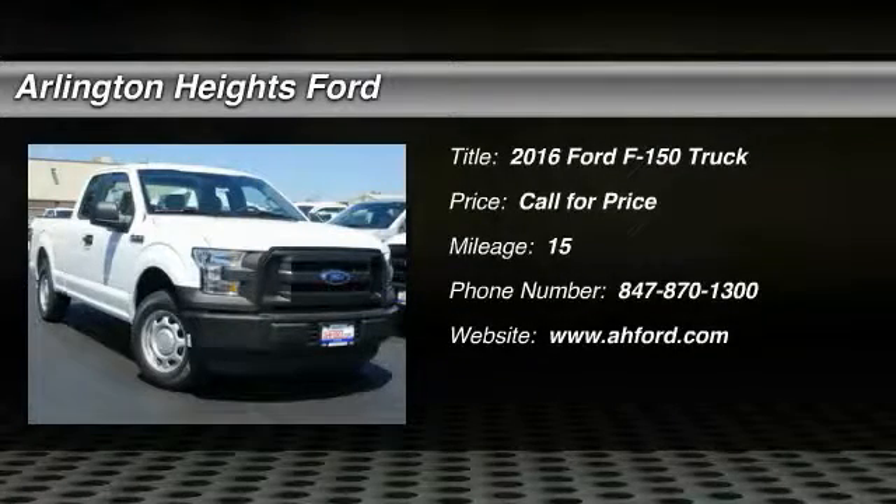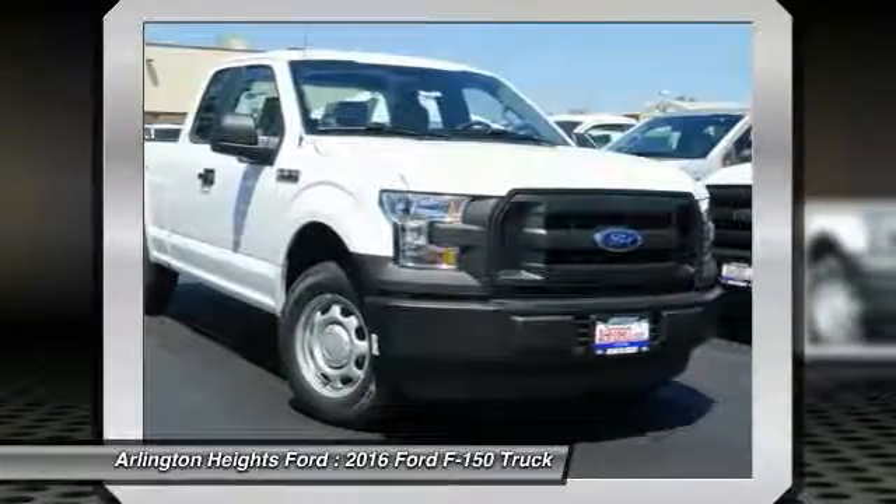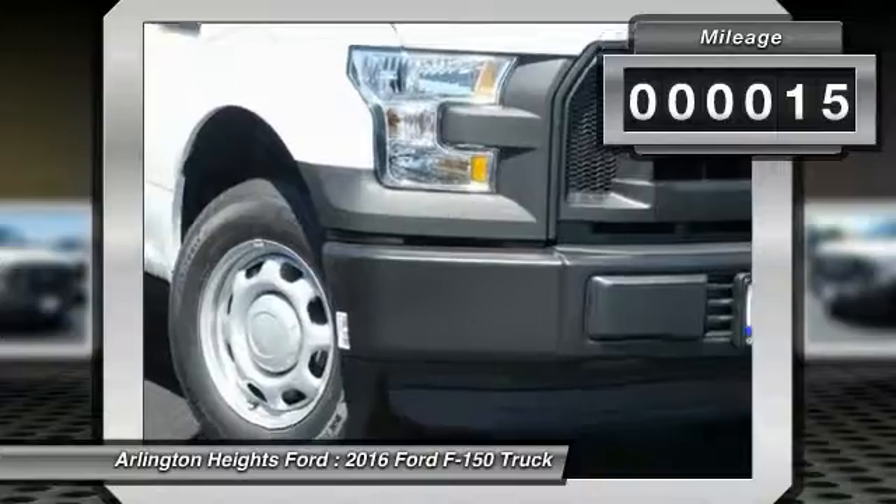2016 F-150. A Ford F-150 knows how to handle any situation. It's built to follow orders. No whining. This vehicle has less than 100 miles.